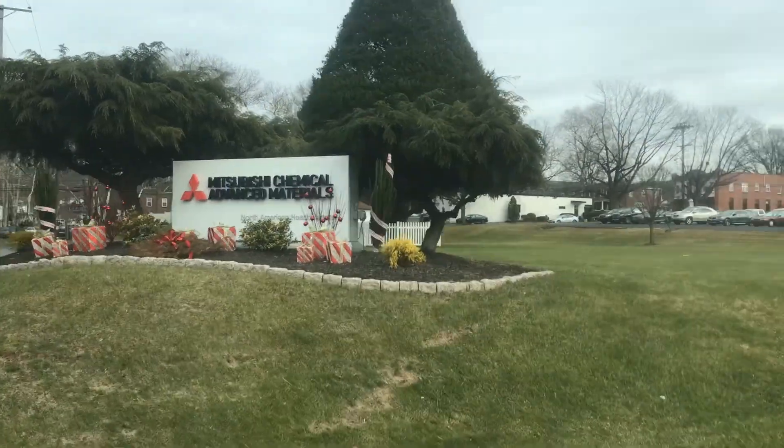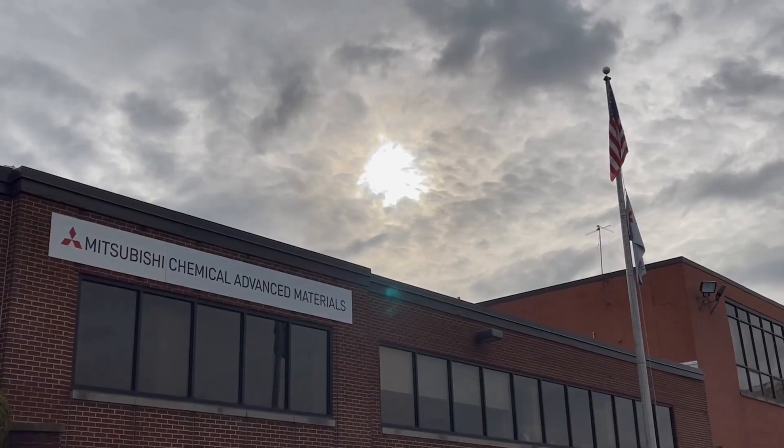To find out more, let's turn to the experts at Mitsubishi Chemicals Advanced Materials, located in Reading, PA.